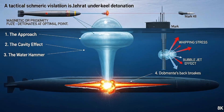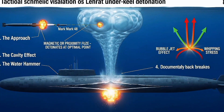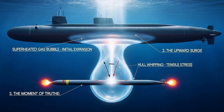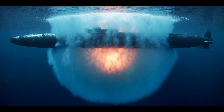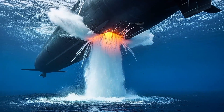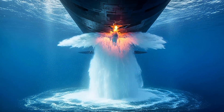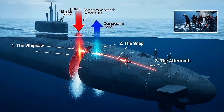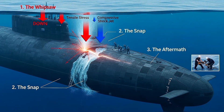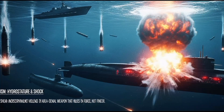But most modern torpedoes don't hit the hull directly — they're designed to explode underneath the target. When a torpedo detonates beneath a submarine, it creates a gas bubble that expands rapidly upward. The submarine, suddenly unsupported, drops into the void. Then the bubble collapses, and the submarine gets slammed upward by a water jet moving at hundreds of miles per hour. This whipsaw motion — down then up — breaks the keel. The spine of the submarine snaps. No amount of damage control can fix a broken keel.